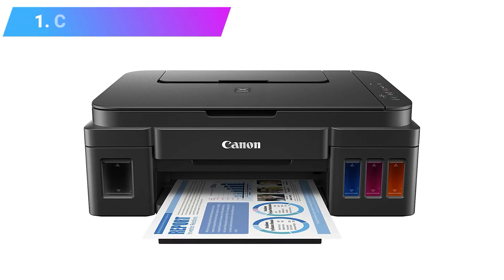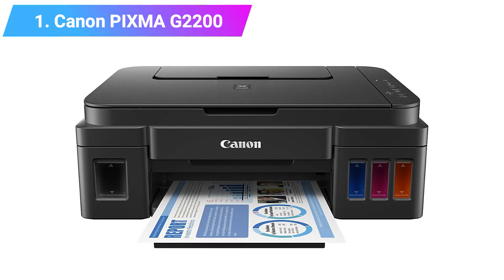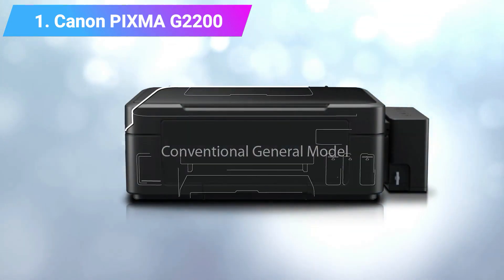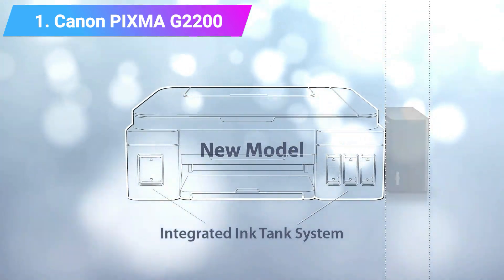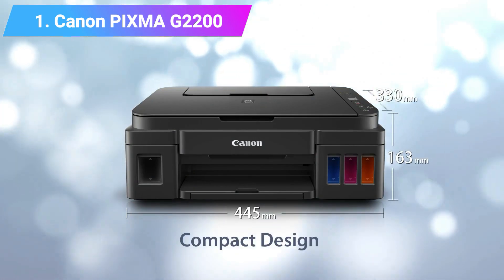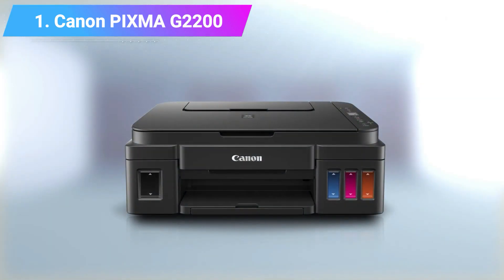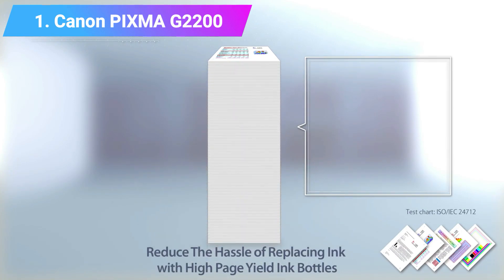Number 1: Canon PIXMA G2200 Mega Tank All-in-One Printer. If you are on the hunt for an ink tank printer that will let you enjoy high volume copying and printing, then look no further than the PIXMA G2200. This all-in-one printer will save you on so much ink costs. With the ability to photocopy, scan, and print, the printer is capable of printing 7,000 color pages and 6,000 black pages — users are guaranteed bang for their buck.